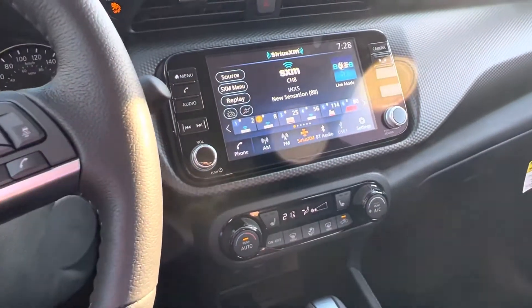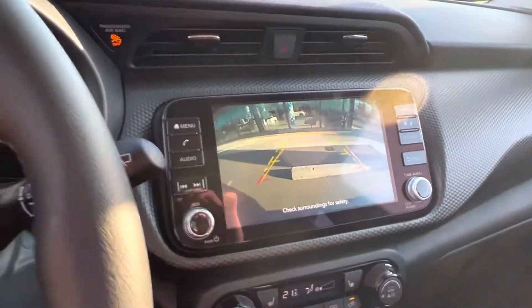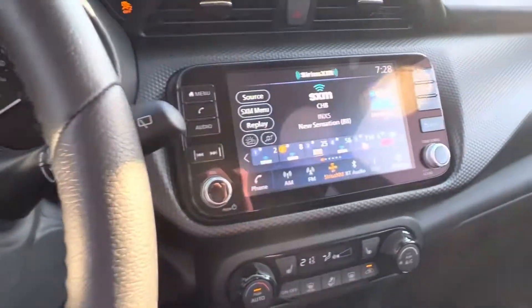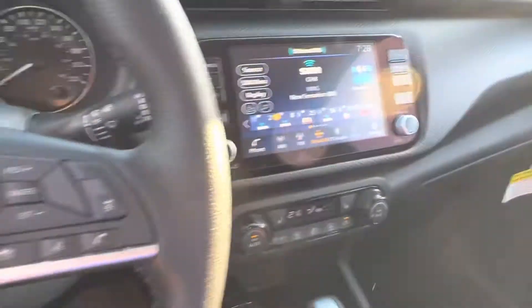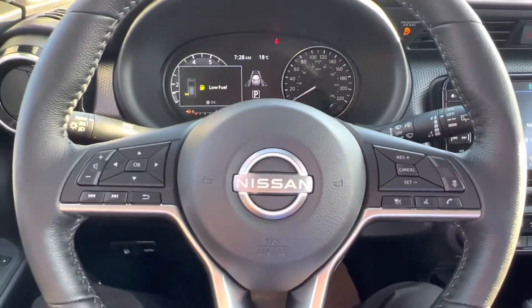It's got Apple CarPlay, Android Auto, you have a backup camera with your predictive line as well as backup sensors. Then you got Bluetooth audio of course, hands free calling right here on the right side of the steering wheel.